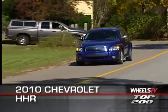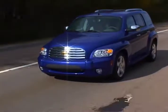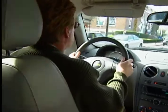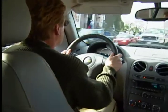HHR stands for Heritage High Roof, and as the name suggests, the HHR, which is built on the same platform as the Chevy Cobalt, puts drivers and passengers tall in the saddle, with a cavernous amount of interior space for a vehicle its size.